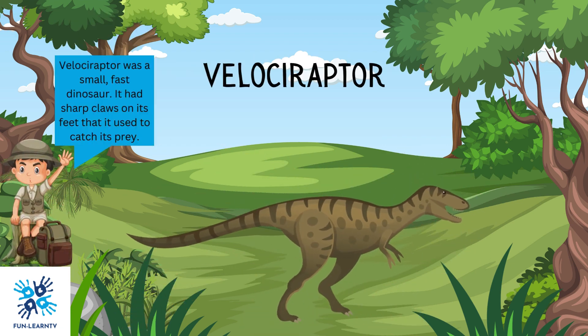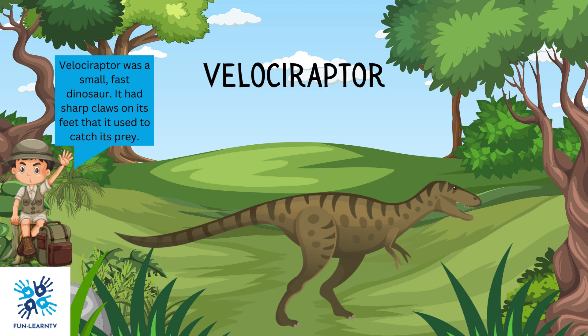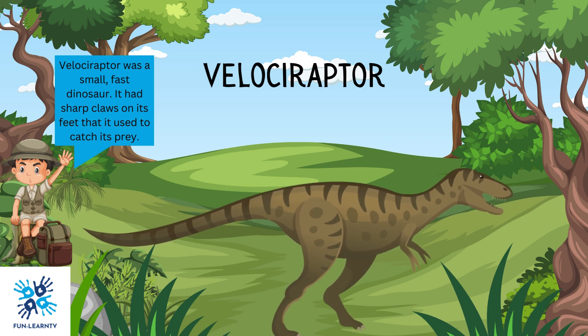Velociraptor was a small, fast dinosaur. It had sharp claws on its feet that it used to catch its prey.